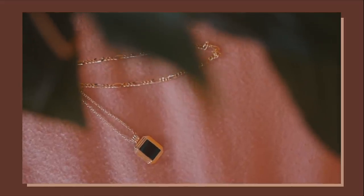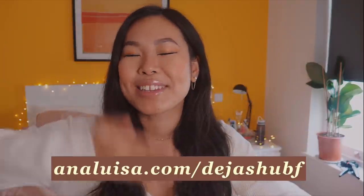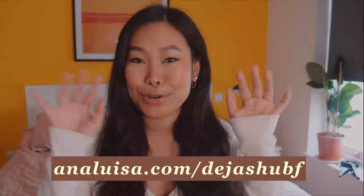I've just gotten ready but before I head out I thought I would show you a few new jewelry pieces I've added to my collection. This section of the vlog is sponsored by Ana Luisa and this is our second partnership together. If you are interested in treating yourself or your loved ones to some jewelry pieces from Ana Luisa, make sure to check out the exclusive Black Friday sale on analuisa.com/DejaShoe BF, and yeah, let's talk about some new jewelry pieces.